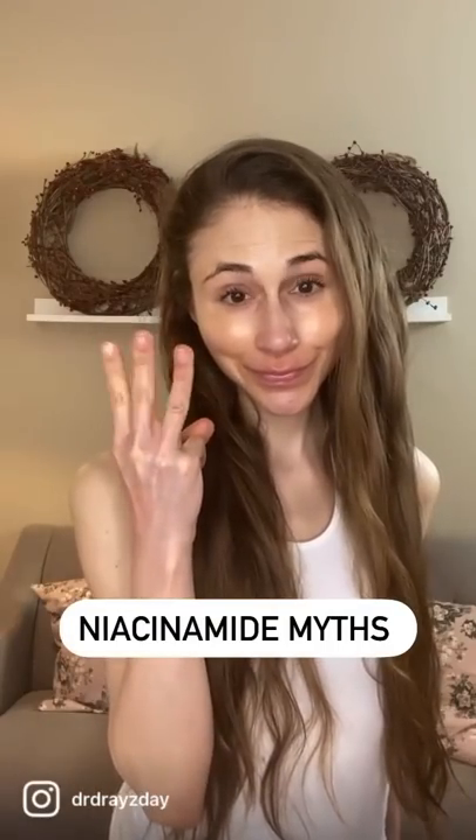Here are three myths about niacinamide, a popular skincare ingredient for redness, hyperpigmentation, acne, and anti-aging.